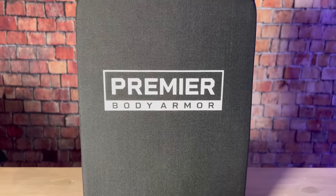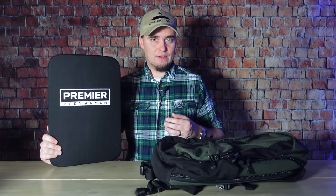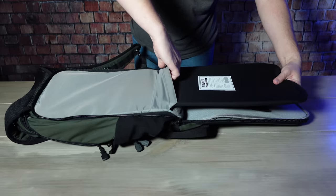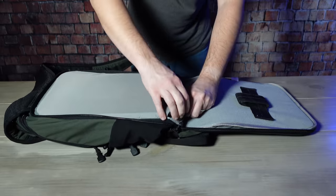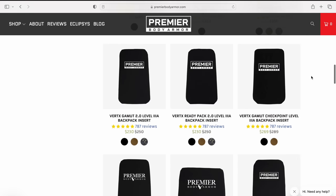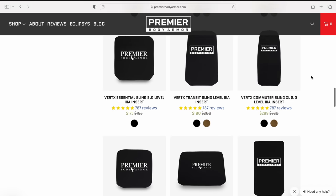The ballistic panel is level 3A, so it will stop handgun rounds like 9mm, .40, all the way up to .44 Magnum. It's also been special threat tested for 12 gauge slug, 12 gauge buckshot, and 5.7. Most violent crimes involving firearms are committed with handguns, so this protects you from the threats you're statistically most likely to face. Premier sells bundles where you can get a backpack and a specially fitted panel, or you can order panels separately. They have panels for several specific backpack models from common manufacturers, or a general size panel if needed.